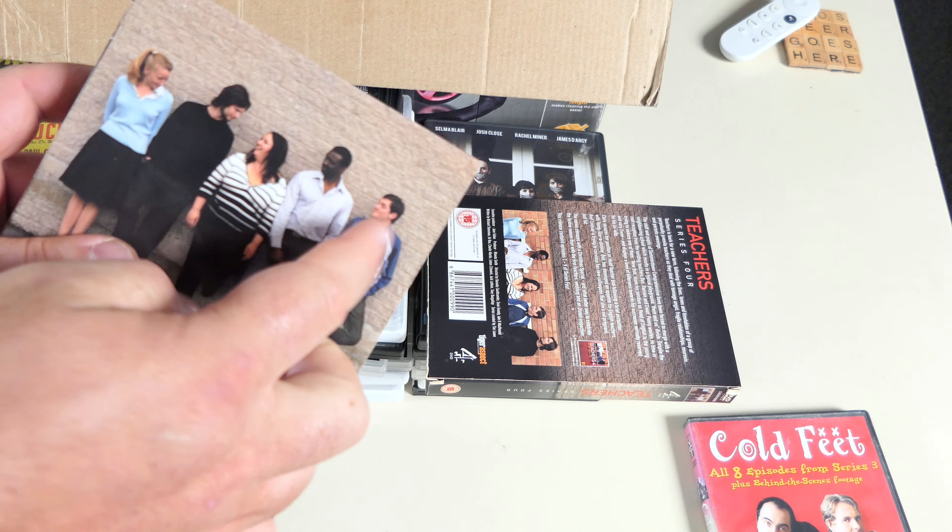Next up is Torvill and Dean's Dancing on Ice Live Tour 2007 — it even comes with a sticker so you can give it to someone as a present. I don't want to talk about that.